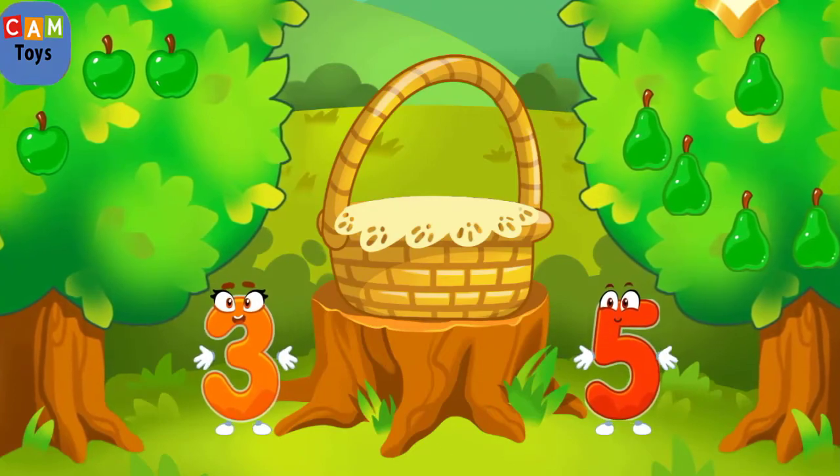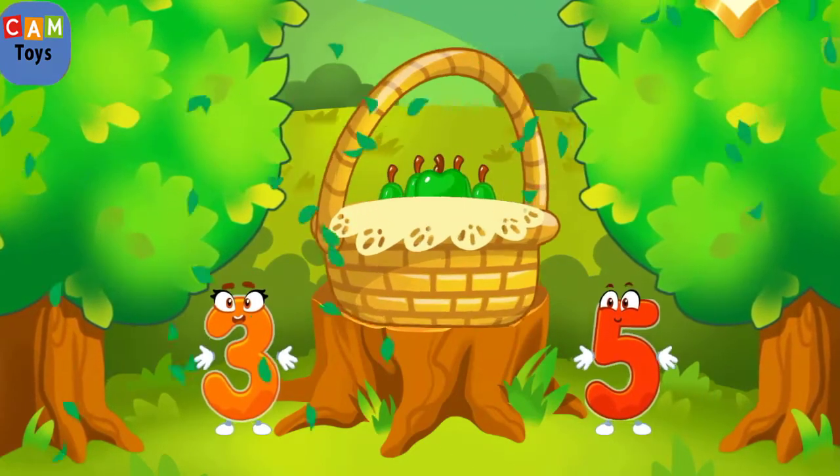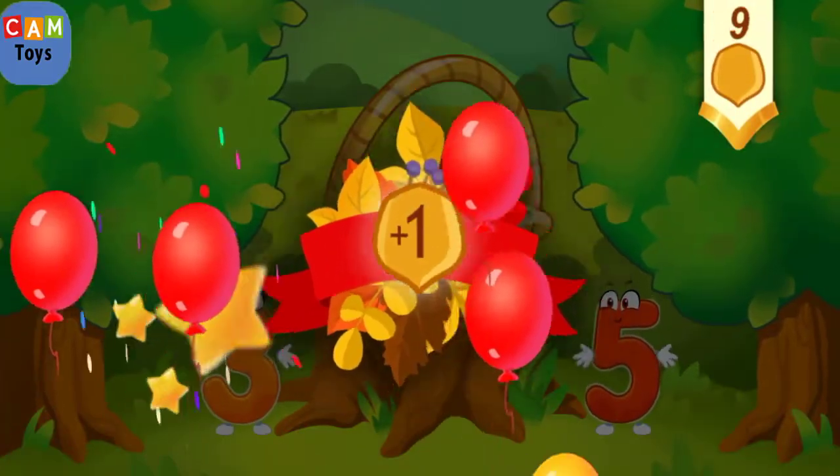Click on the tree that has more fruit. Tap on the tree that has less fruit. Hooray, we have a basket full of fruit! You've earned a nut for the squirrel.